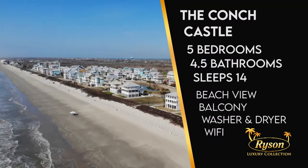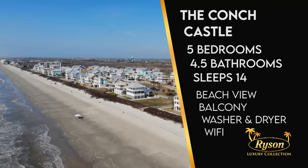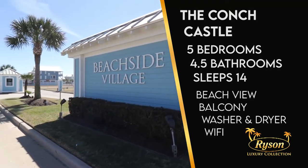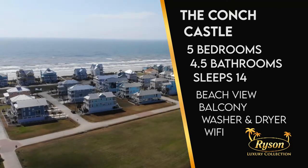Let's start with the location. Beachside Village is located on Galveston's west end. This development was inspired by Old Galveston, so think Victorian architecture, but on stilts. You'll love the beauty of this development.